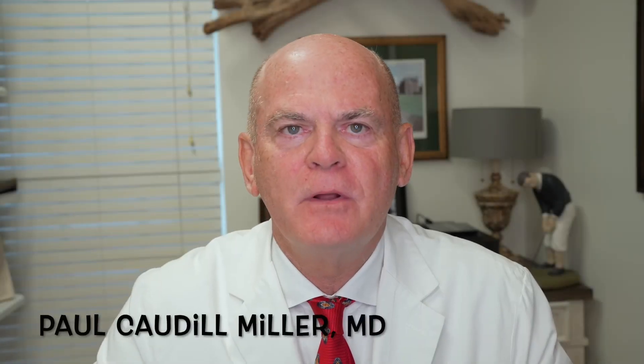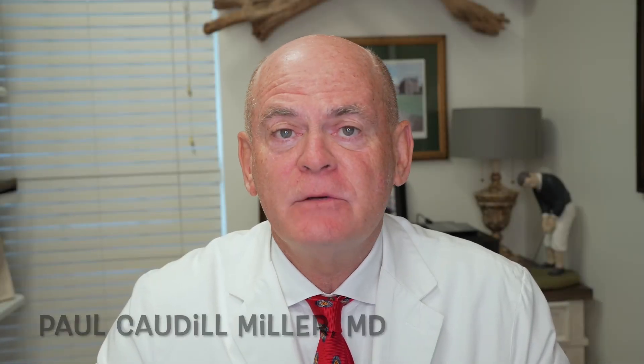This is Dr. Caldwell Miller with Dr. Miller's Guide in Neurology. We're talking about things that we treat every day in the private practice of neurology. We've been talking about headaches.